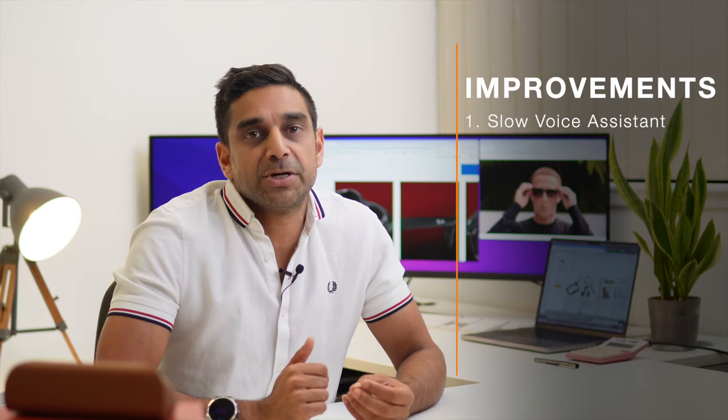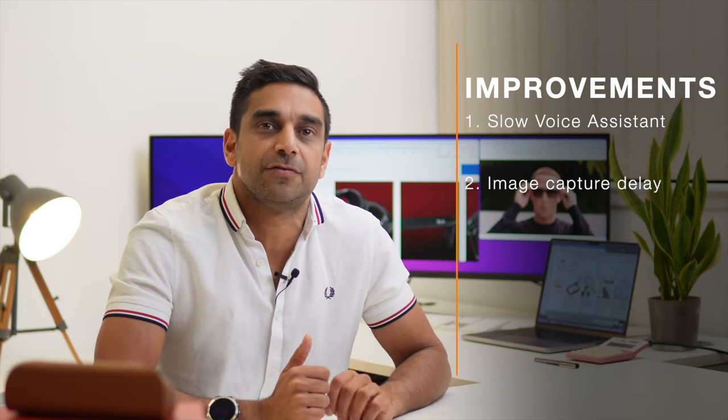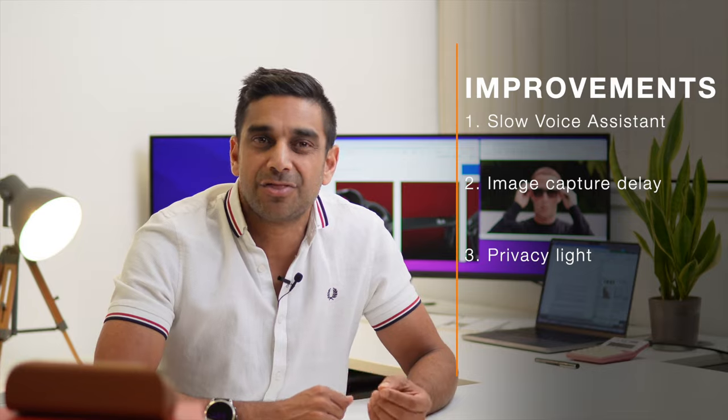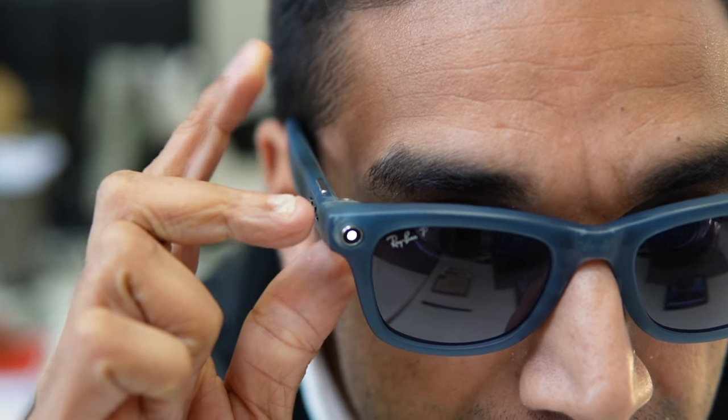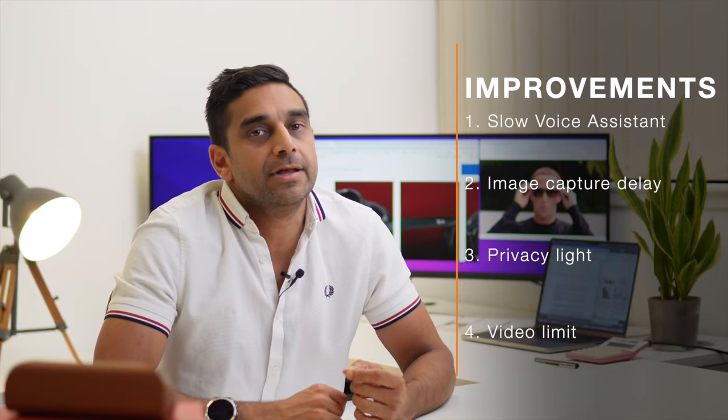Whilst I really like the glasses there were some areas for improvement. The voice assistant is too slow to respond, especially compared to what we're used to with Siri and Alexa. The delay in taking photos is really annoying, with the biggest effect on action shots. The LED privacy indicator is okay, but some might say it's still too inconspicuous. I also think the 60-second video limit is mainly for privacy control — though I'm not sure if I'm being too cynical. Please let me know what you think in the comments.